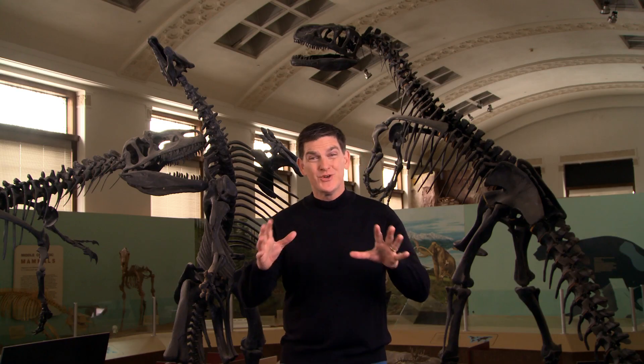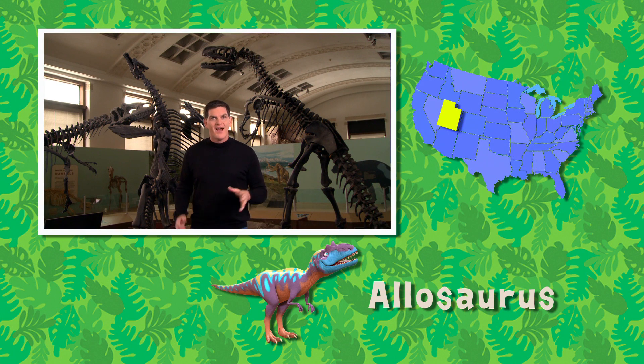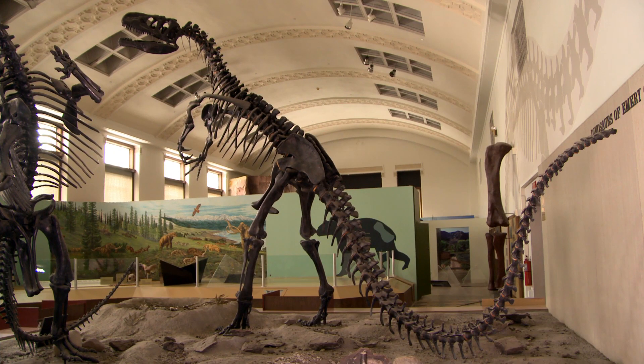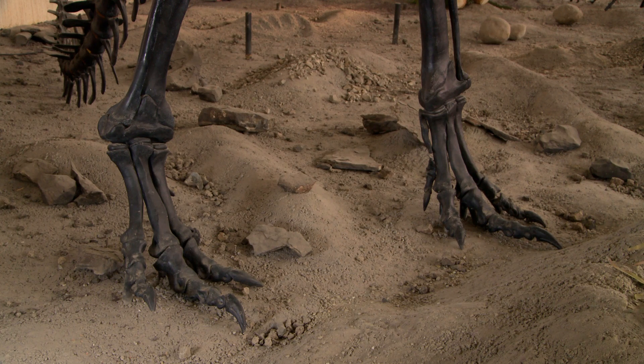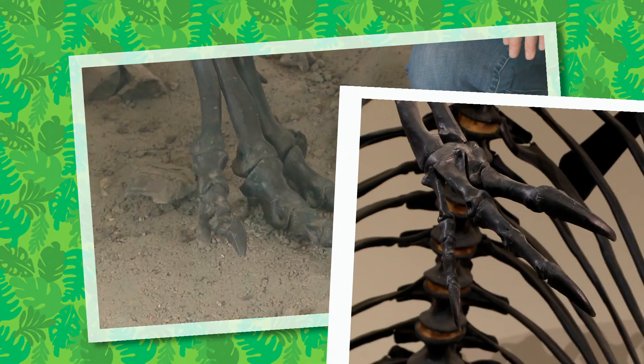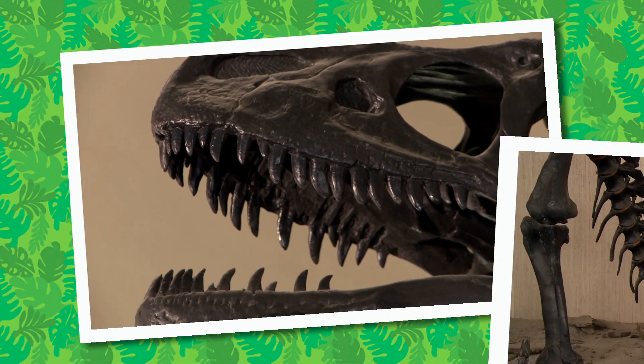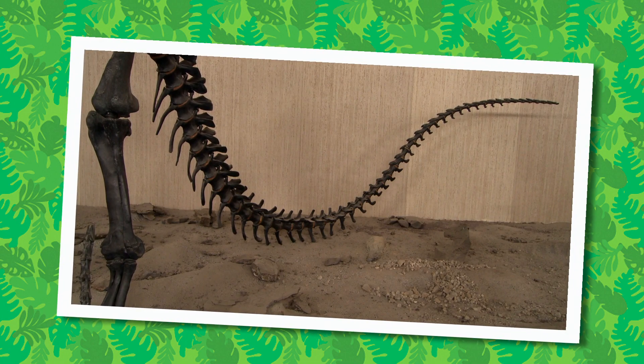Hi there, I'm Dr. Scott the paleontologist. Do you know what kind of dinosaur this big guy is? It's called Allosaurus, and it was discovered right here in Utah. Allosaurus was a giant carnivore, about 30 feet long. It was bipedal, which means that it walked only on its back legs. And Allosaurus is part of a famous group of dinosaurs called theropods. Let's take a look at some of its features: three-toed feet, large claws on its hands, plenty of sharp teeth for eating meat, and a long tail to help this predator stay balanced.